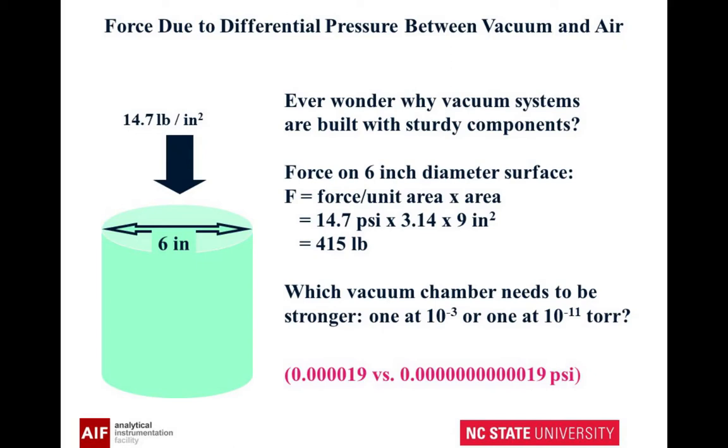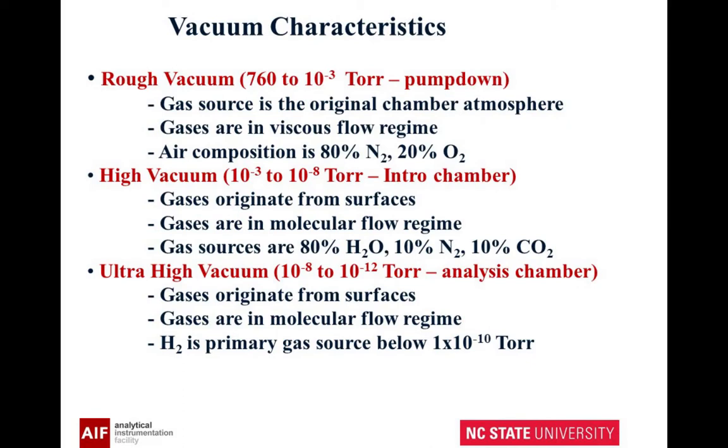Which vacuum chamber needs to be stronger — one at 10 to the minus 3 torr, or one at very low pressure? It's a trick question. The answer is the pressure is essentially the same; the difference between these is insignificant. So once you get to 10 to the minus 3 torr, you're pretty well tested. In rough vacuum, you're basically pumping air — nitrogen and oxygen. At high vacuum, the gases originate from surfaces and are in the molecular flow regime, not the viscous flow regime, and you have mostly water.